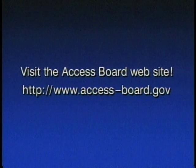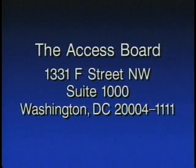Visit the Access Board website at www.access-board.gov. You can write the Access Board at 1331 F Street NW, Suite 1000, Washington, D.C. 20004-1111.